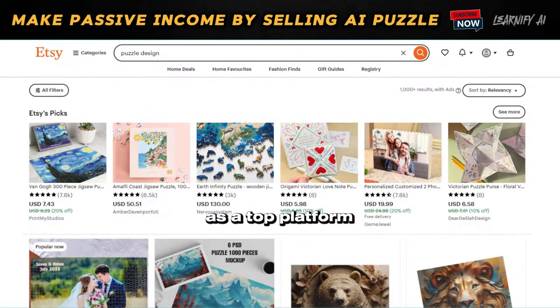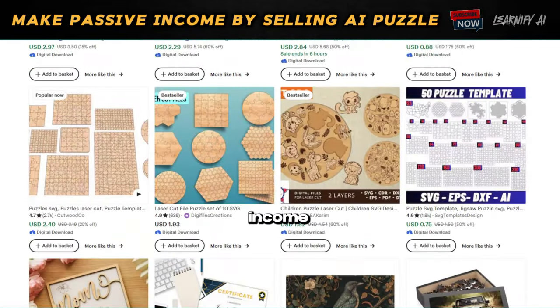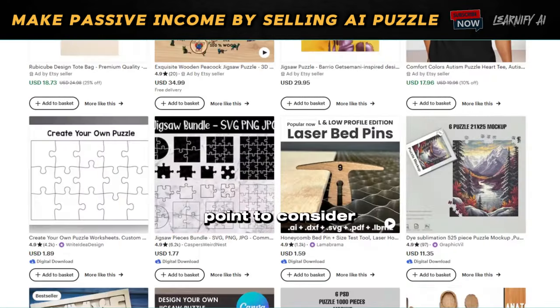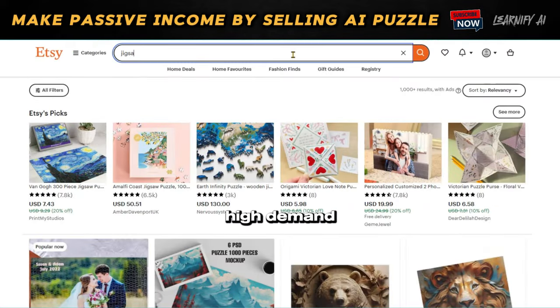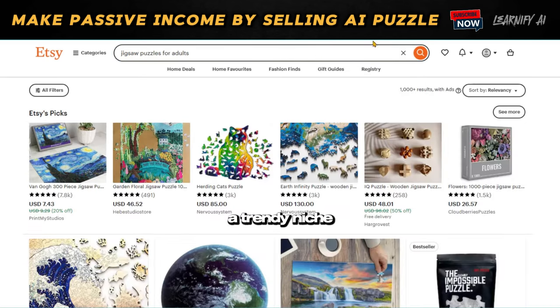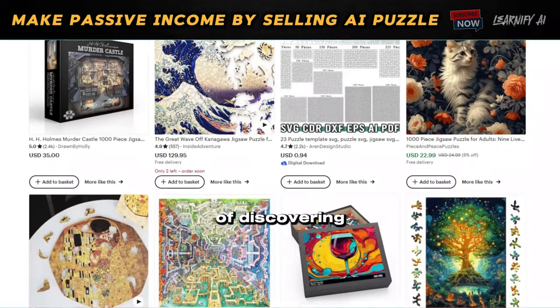Etsy stands out as a top platform for selling your products, and the great news is you don't have to limit yourself to physical items — you can earn significant income from selling digital designs. However, there's a crucial point to consider: to succeed, you must select a niche that is in high demand but faces low competition. I recommend targeting a trendy niche, and I'll guide you through identifying one.